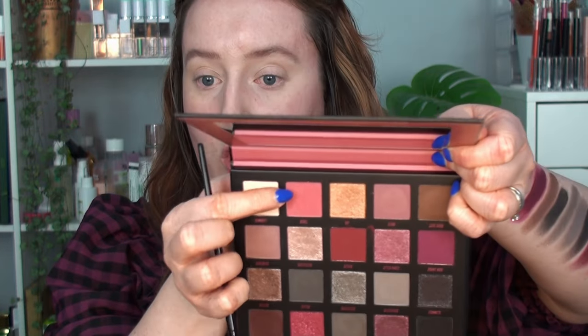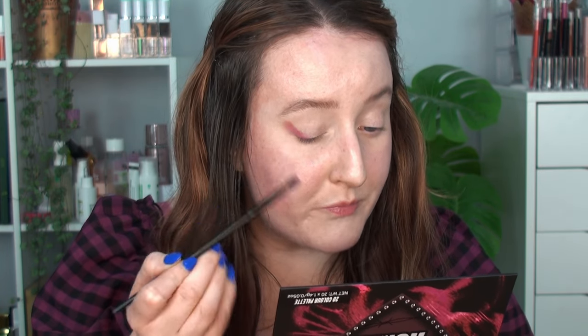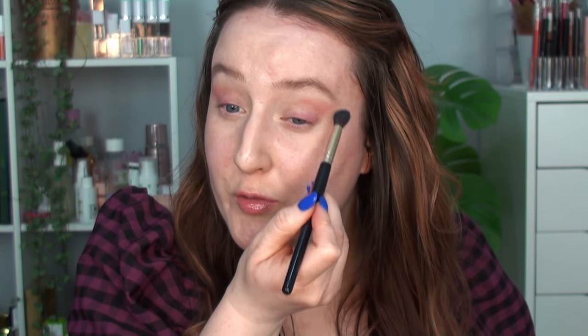I've already got my eyeshadow primer on — the Beauty Bay one — and I've done my brows but no base, so I can wipe away any fallout and clean up the outer corner. I'm going straight in with a small fluffy brush into Rebel, tapping it into the outer corner to map out where I want the colours to end, then working backwards. I've also run it roughly through the crease to start building up colour.